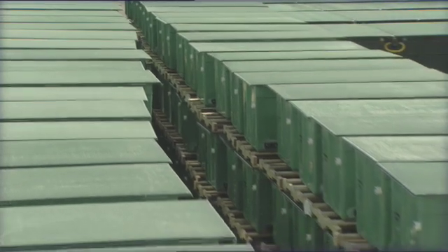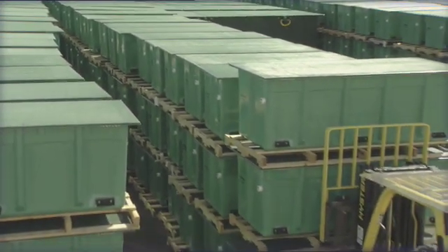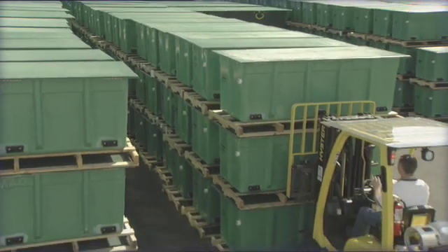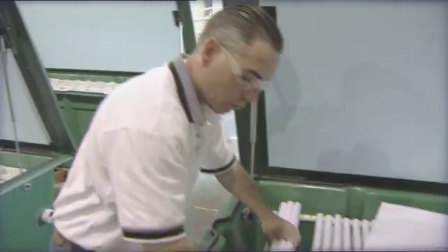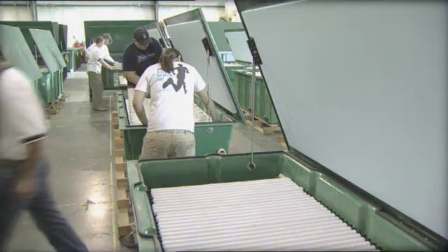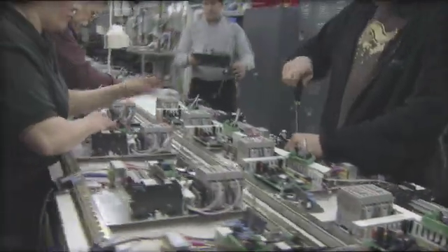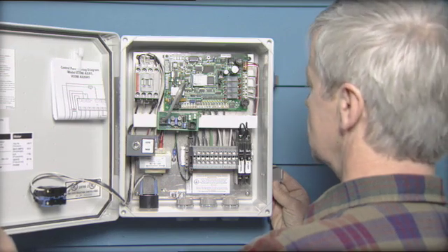The Advantex product line is manufactured by Aranco, an American company that has been researching and developing wastewater treatment systems for more than 25 years. Aranco's patented Advantex system is the only system that filters wastewater using sheets of highly absorbent textile, and it's the only system with a sophisticated control panel that monitors your installation quietly and invisibly around the clock.